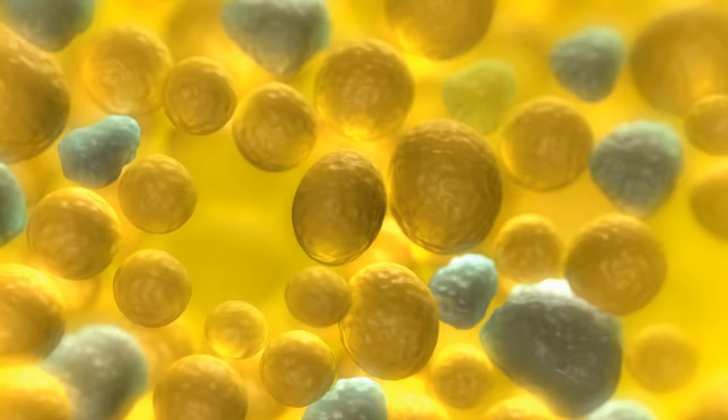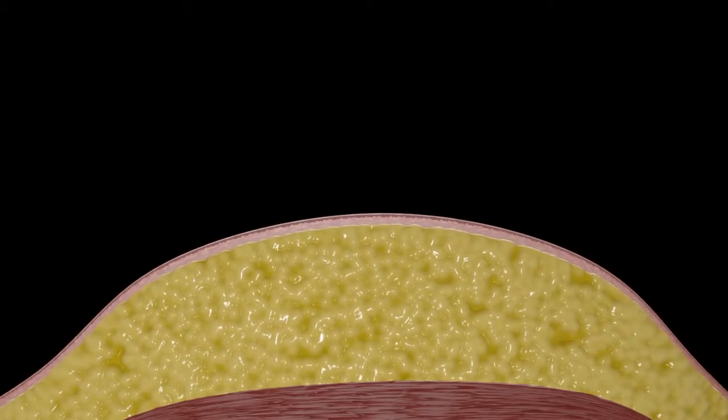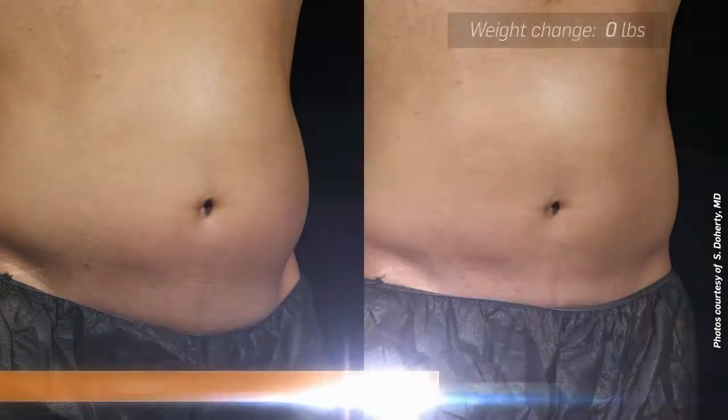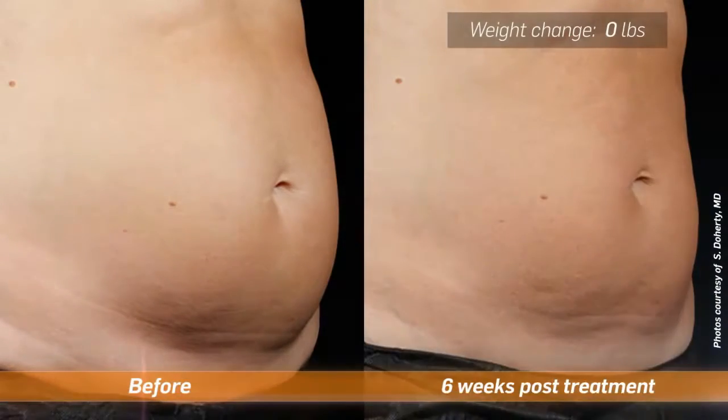Over time, fat cells are eliminated by the body's lymphatic system. Results can be seen in as little as six weeks, with optimal outcomes in 12 weeks.